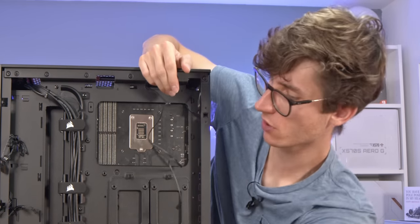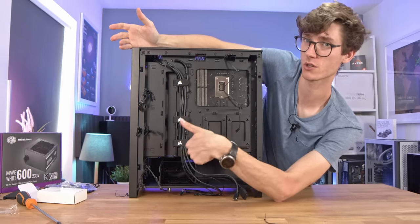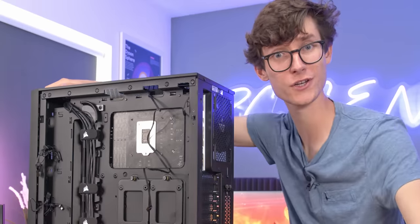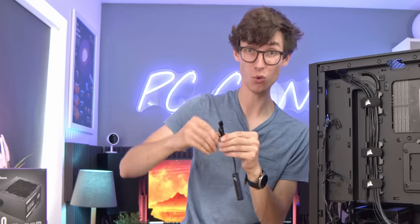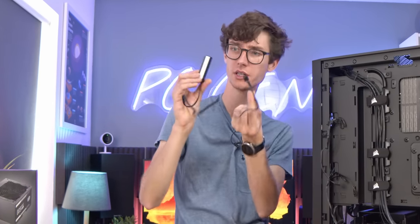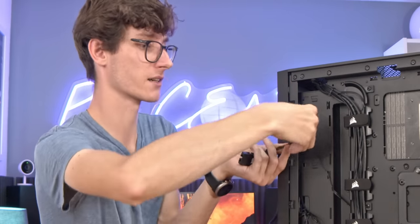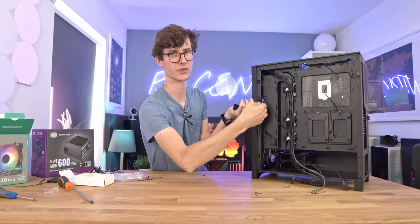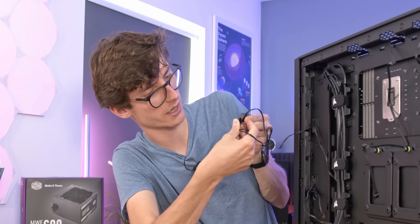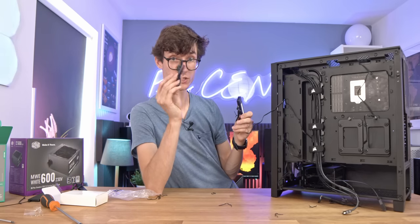The slightly fancier RGB fans actually do have a four-pin connector, which means they're PWM — you can control them better and ultimately get a quieter PC when your PC's not really doing anything. They do give you this little fan hub in the box as well, so even if you don't have enough headers on your motherboard, you're not stuck. The fans also use RGB, so you've got to plug that lighting control in too. You get this little hub, plug your cables into it, and then this goes straight into your motherboard, or if you want manual control you can use the little manual controller included.